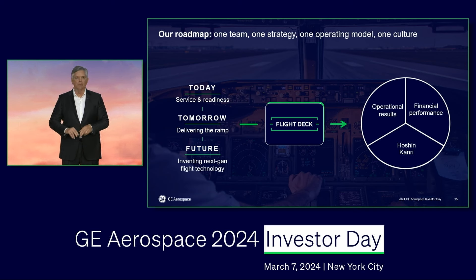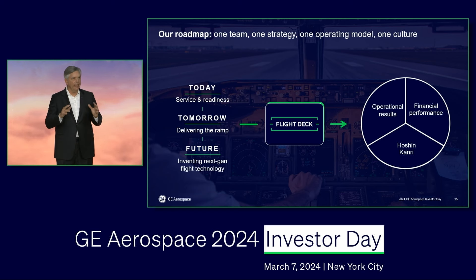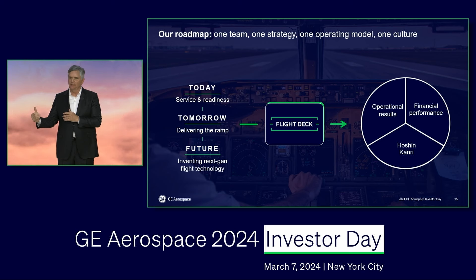The financials obviously matter, but all the while we want to make sure we're also playing the long game — and that's where Hoshin Kanri comes in. That's the piece of the operating model that allows us to identify in our strategic planning processes the breakthroughs we need to strengthen our competitive advantages and then operationalize them. Flight Deck really does sit in the middle of this so that we can not only talk strategy, but deliver it — in its operational, financial, and Hoshin Kanri manifestations.